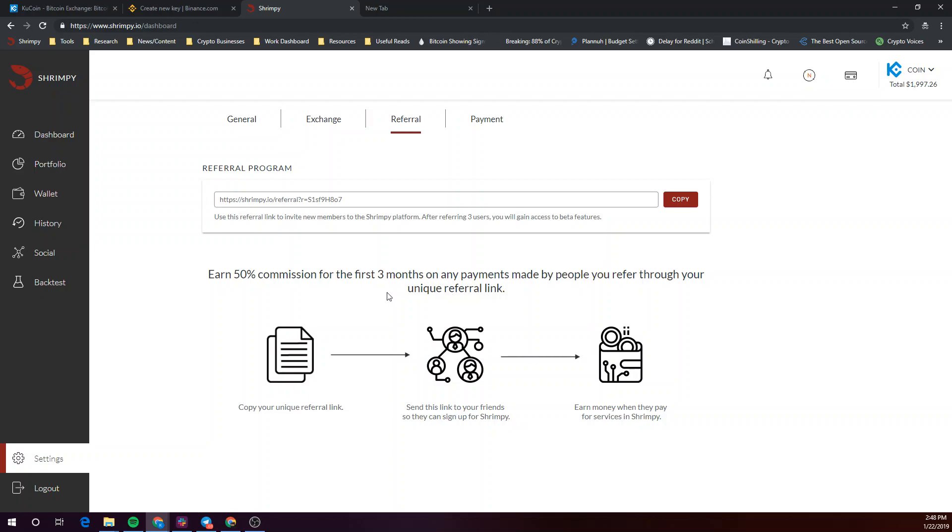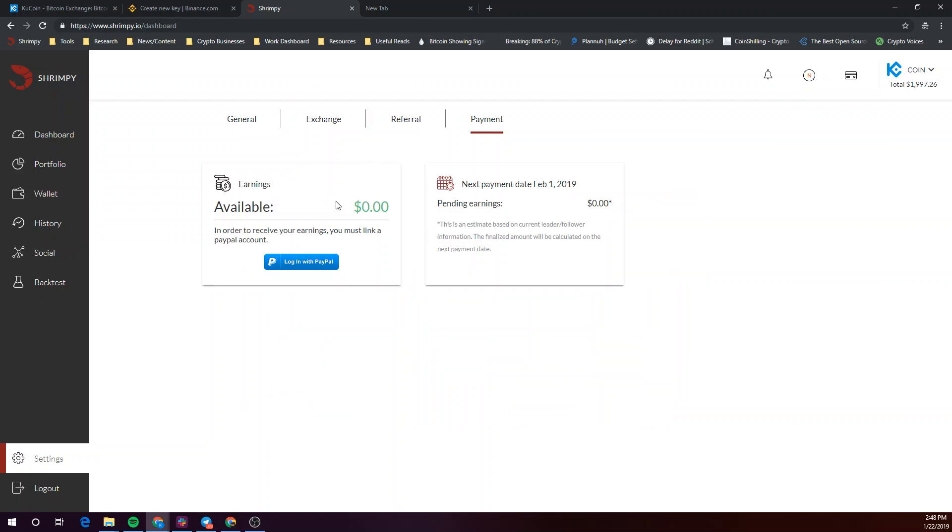For successful referrals, you can find your referral payments under the payment tab here. Note that you'll need to link your PayPal account to be successfully paid out for your referrals.